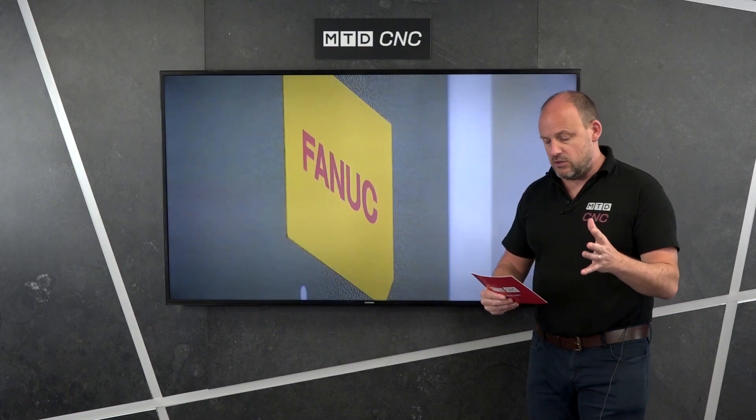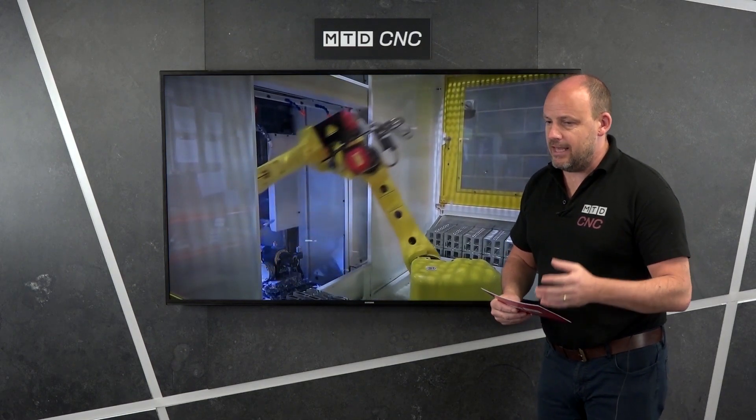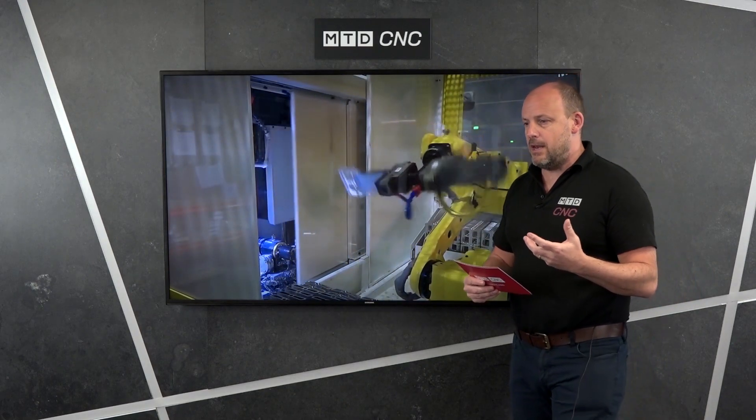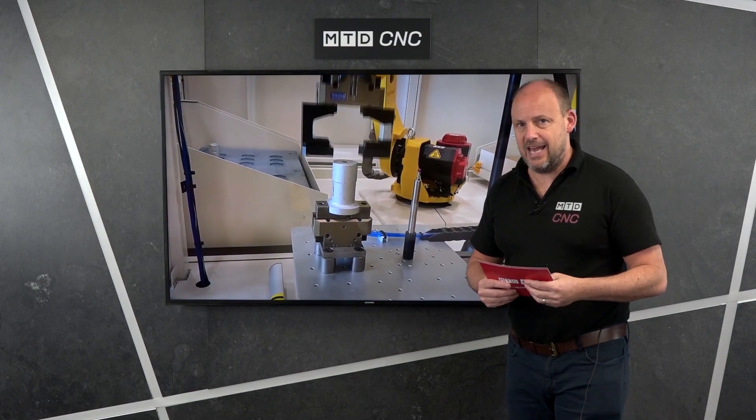One of the things that was interesting to me: I asked Nigel how many engineers he believed were out there that didn't consider a RoboDrill when it probably would have been a more economical and efficient solution. It was interesting to get his opinion.